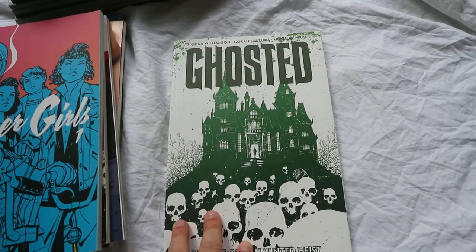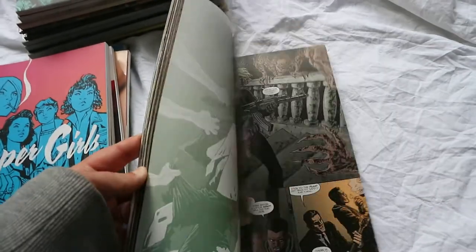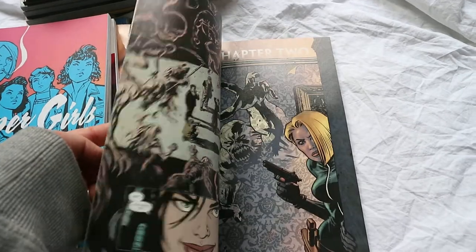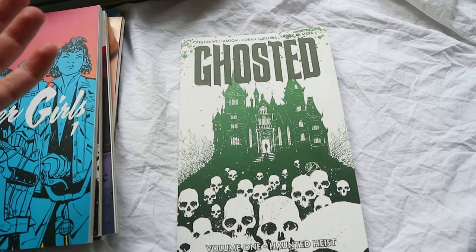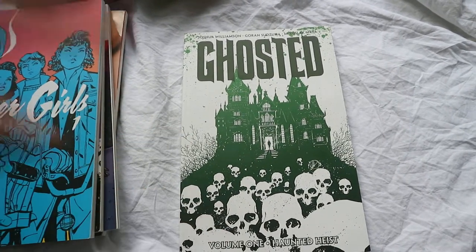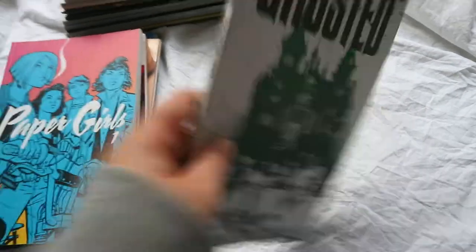Ghosted Volume 1: Haunted Heist — this is the only one I have. It's like a haunted house story where a bunch of people go and stay in a haunted house and bad stuff happens. It was interesting, similar to Outcast. I feel like I may continue this series later once I've completed some others, but I did enjoy it.